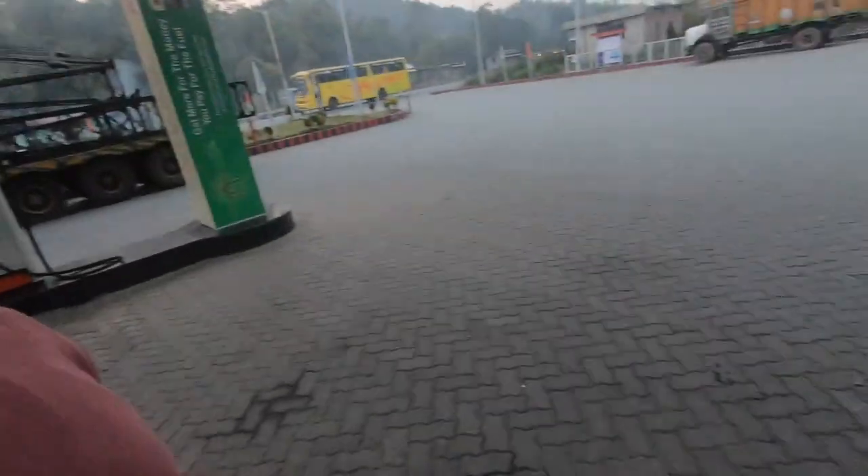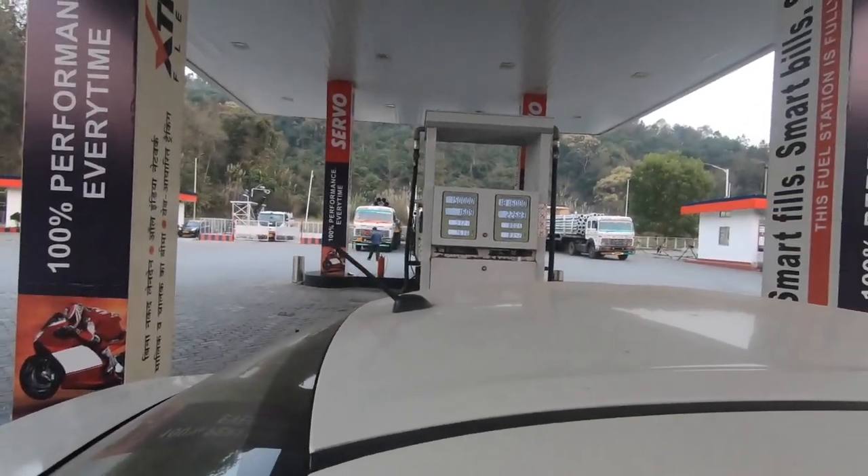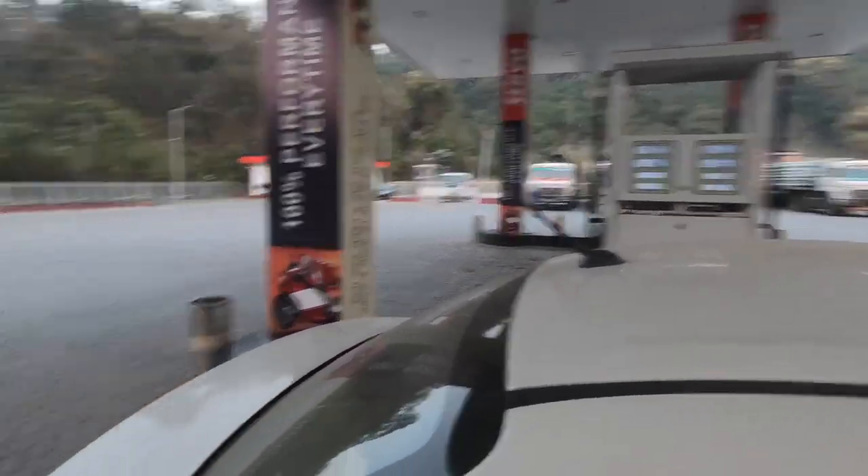So guys, we have a stoppage here. There was very little petrol in the car, so we've filled up. It's about 93 rupees per liter. We've put enough petrol so the car should cover around 300 to 400 km, which will complete this journey.